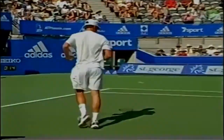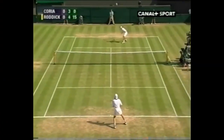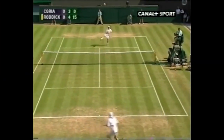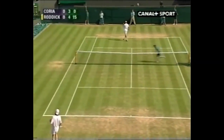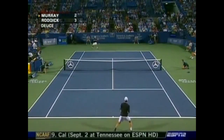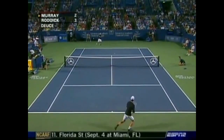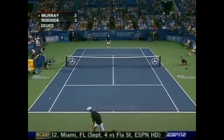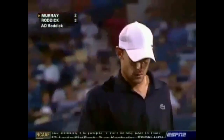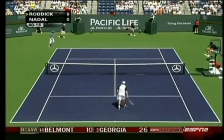Lovely touch. 3-1 — it makes a nice noise when the racket comes out with Roddy. Deep serve, that kick out wide. Good game, Roddy.